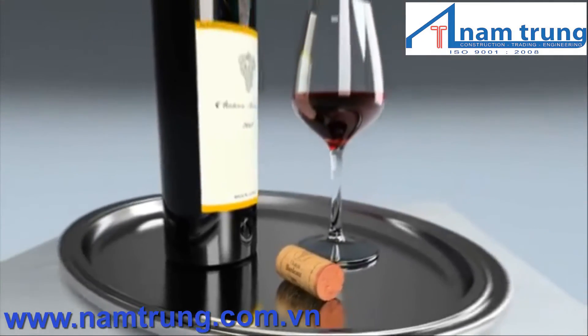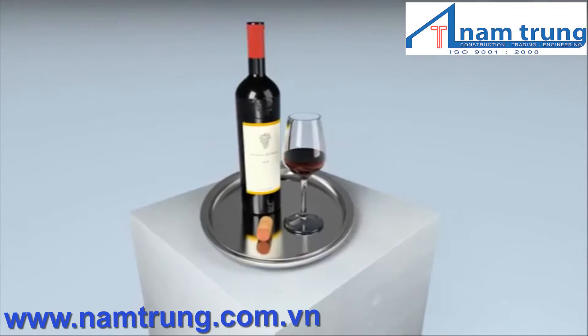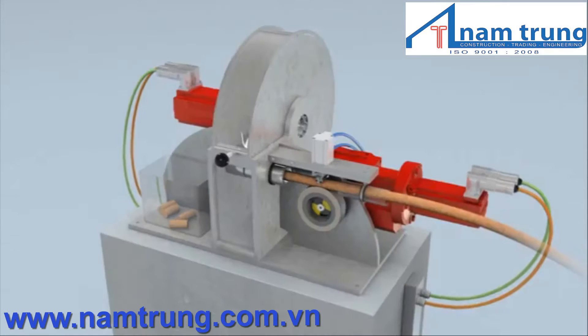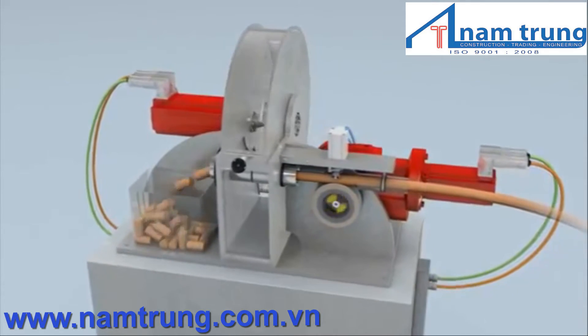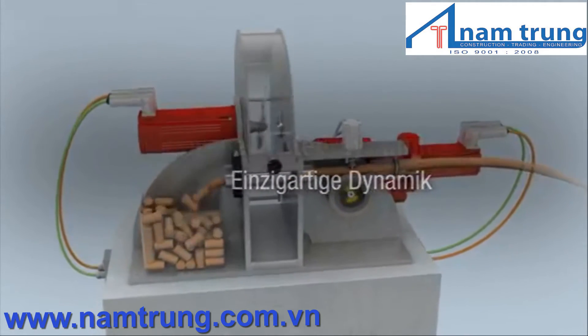A high quality product that has matured over quite some time requires perfectly matched machine components. The low inertia CMP motors let you easily implement 1,200 cycles, even when directly mounted to the gear unit.